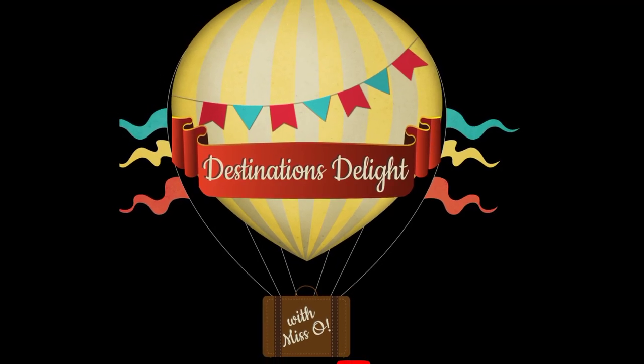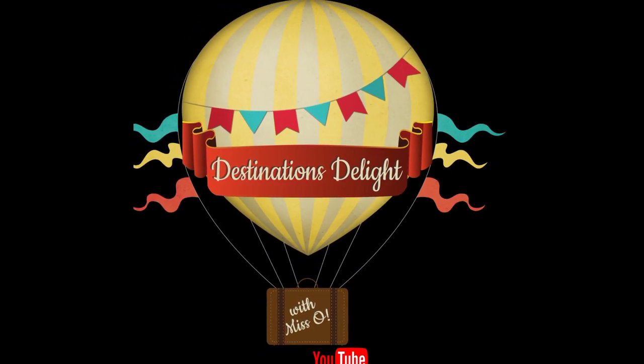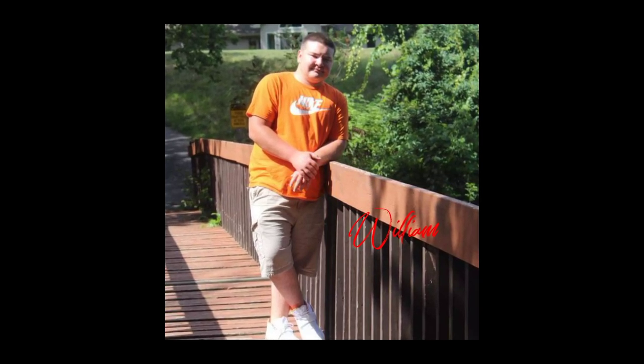Welcome to the vlog guys. Today's vlog takes us to the world of a quiche hound.